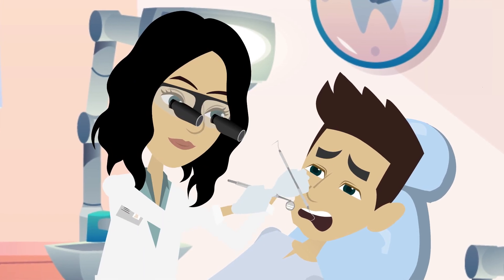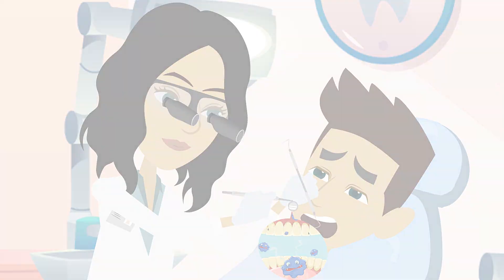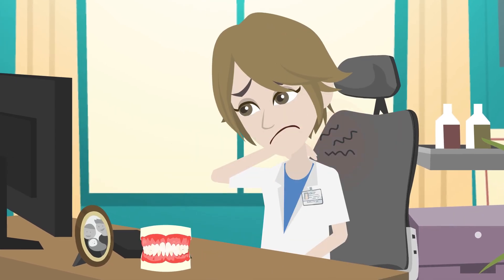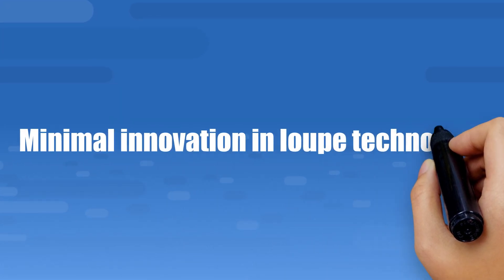Traditional loupes have allowed clinicians to see more details, facilitating better patient care. However, existing loupe companies have neglected the long-term health and ergonomics of clinicians, resulting in minimal innovation in loupe technology.